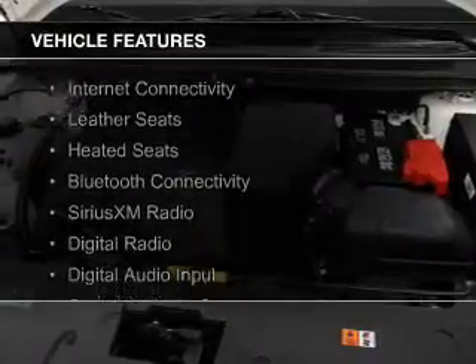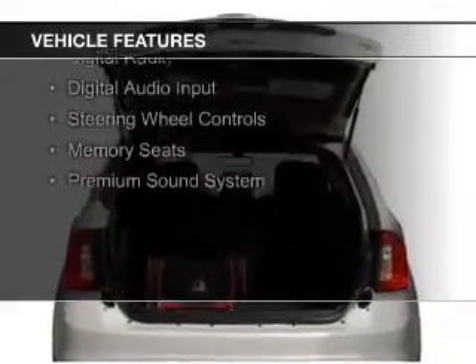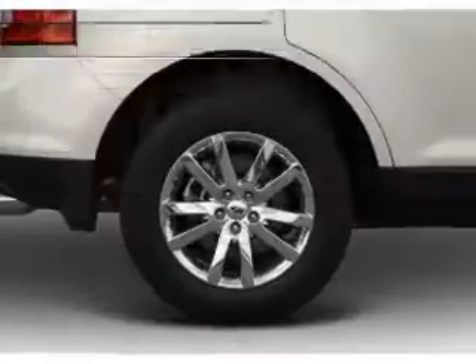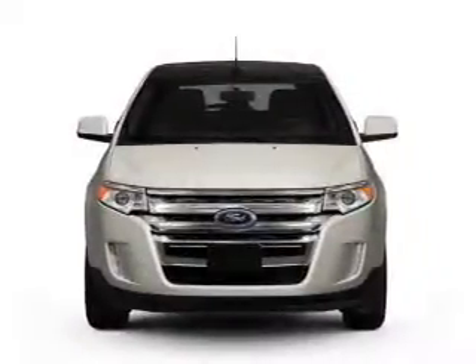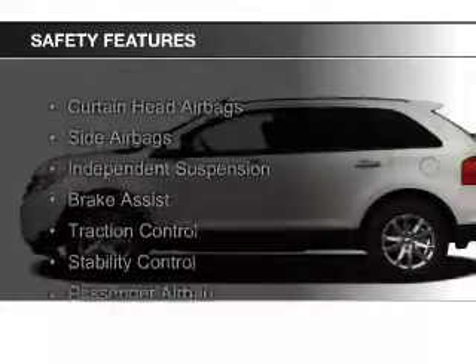The features include internet connectivity, leather seats, heated seats, Bluetooth connectivity, Sirius XM satellite radio, digital radio, digital audio input, steering wheel controls, memory seats, and a premium sound system.